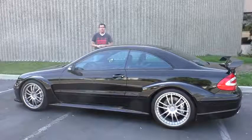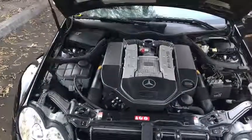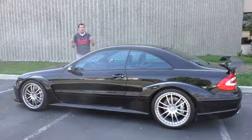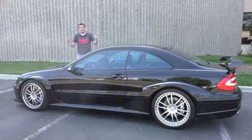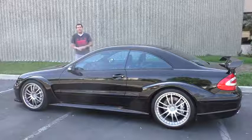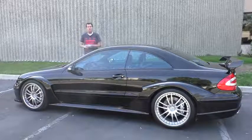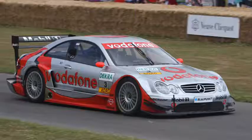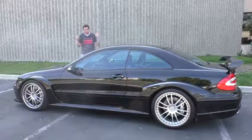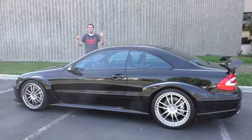This stands above them all. The CLK DTM uses a supercharged 5.4-liter V8 with 580 horsepower and 590 pound-feet of torque — 80 horsepower and 130 pound-feet above the mighty Black Series. In the CLK hierarchy, this thing is second only to the absolutely insane CLK GTR. Mercedes sold only 180 of these in the entire world and only 100 coupes. Think about that — there are only 100 of these on the entire planet.